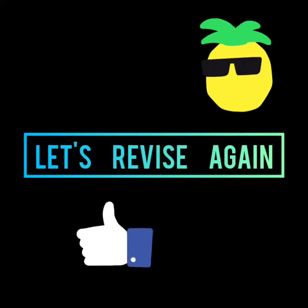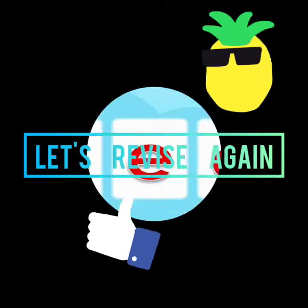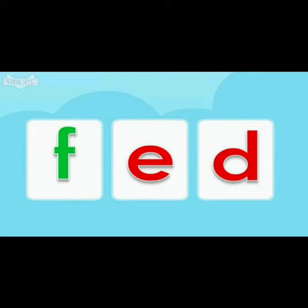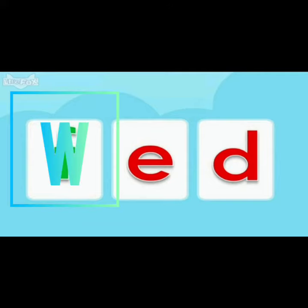Let's revise again. E says A, D says D. Ed. B, Ed, bed. And the next word: R, Ed, red. And the next one: F, Ed, fed. And the last one: W, Ed, wed.